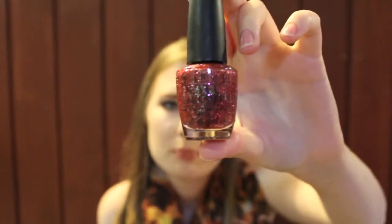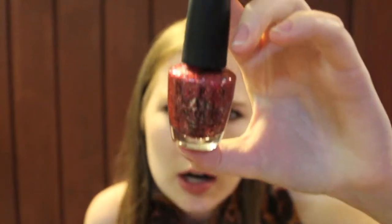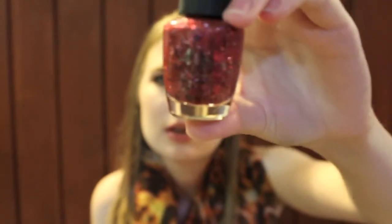This one is again from the Muppets collection by OPI and it's called Excuse Moi. It is a bright pink glitter with pink, orange, silver, and gold sparkles in it. It's very, very pretty. I like pairing these two together — I think they look really good together.